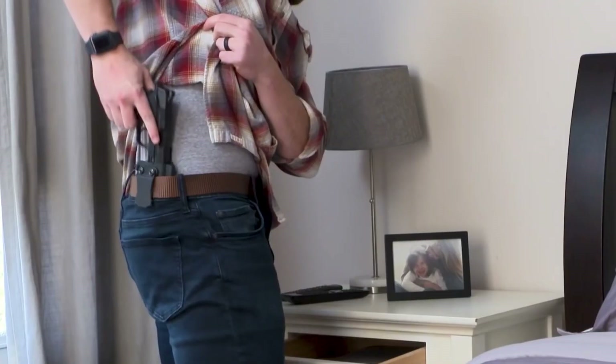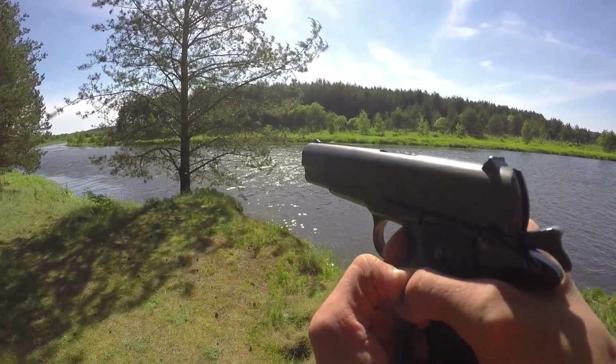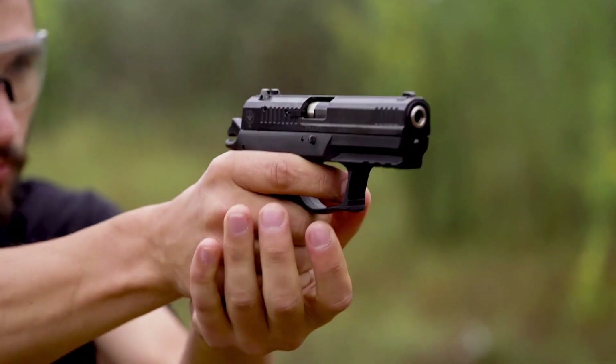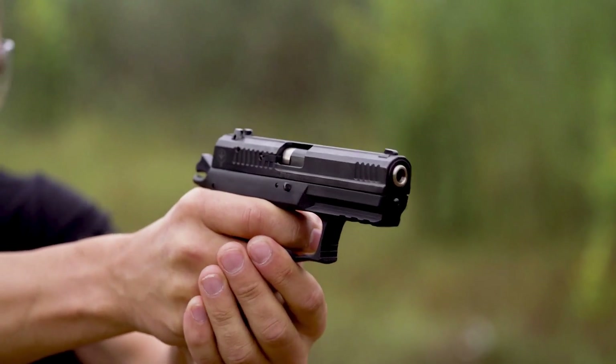If you want a personal firearm that you can carry anywhere, you want something that will not be easily seen. Being lightweight and small while still being reliable, accurate, and an overall great handgun is the best bet. Share your thoughts in the comments below on which handgun you would prefer for protection and its best feature. Thank you for watching and see you in the next video.